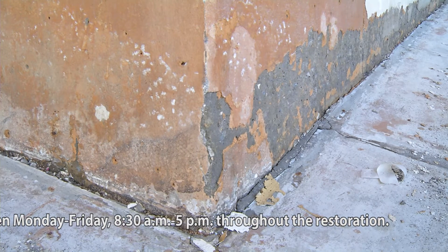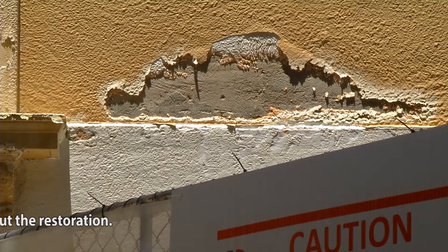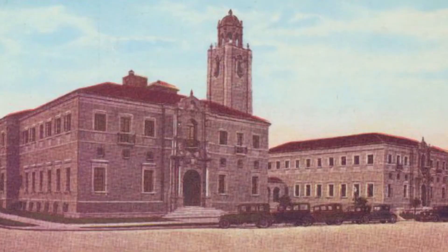This building's exterior had a lot of different layers of stucco and a lot of different paint colors have been put on this building. I'm interested in trying to bring it back as close as possible to what it looked like in 1927 when it was finished.